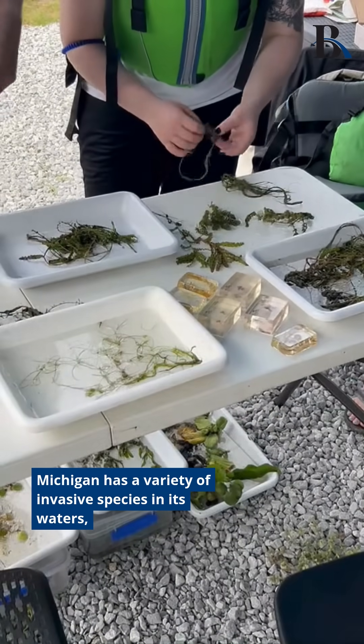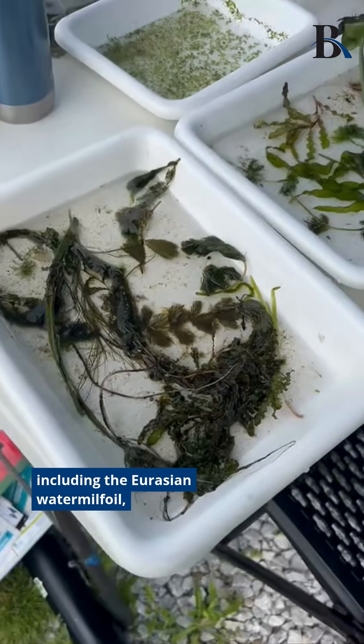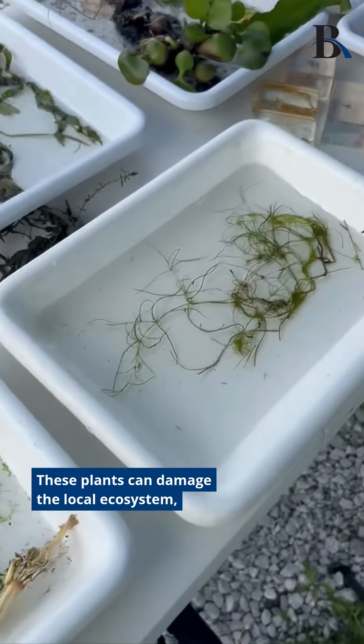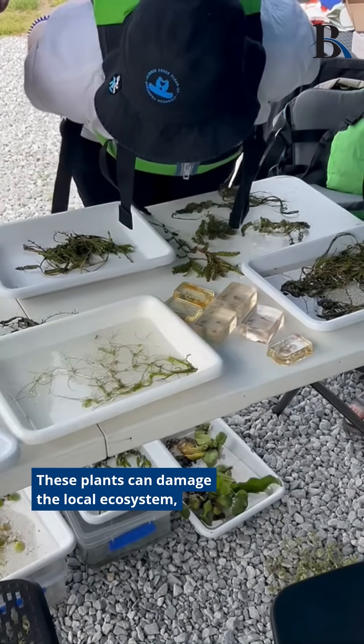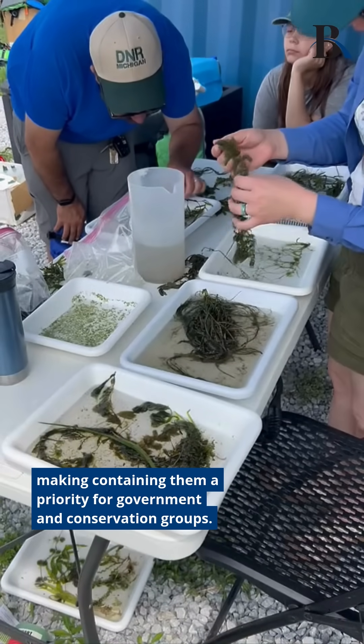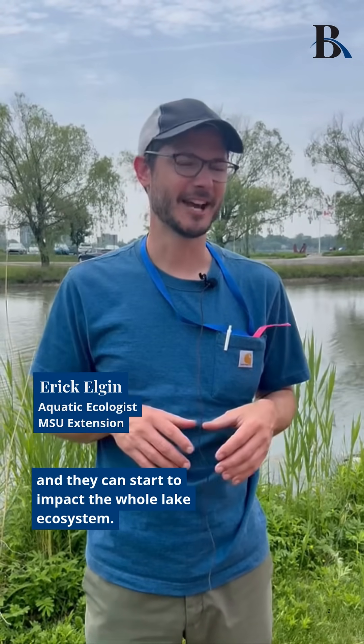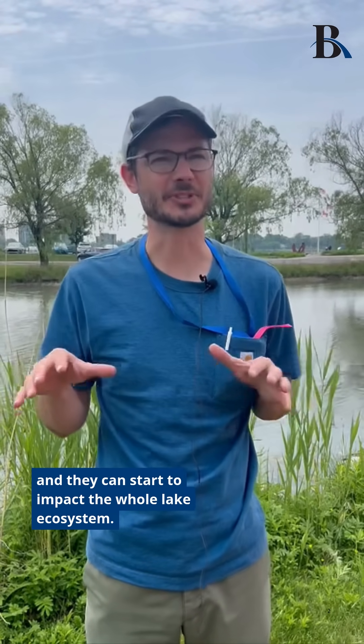Michigan has a variety of invasive species in its waters, including the Eurasian water milfoil, curly leaf pondweed, and starry stonewort. These plants can damage the local ecosystem, making containing them a priority for government and conservation groups. They can crowd out other native plants that are really beneficial to the environment, and they can start to impact the whole lake ecosystem.